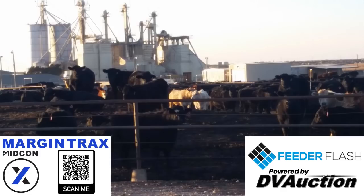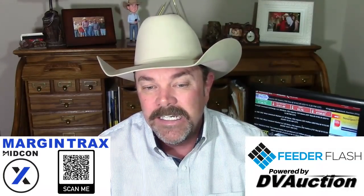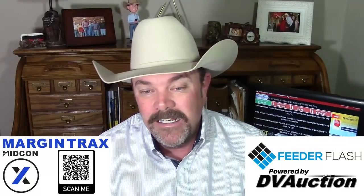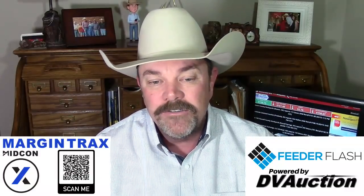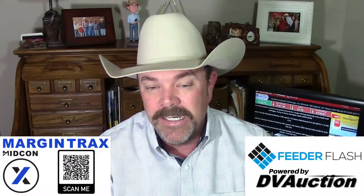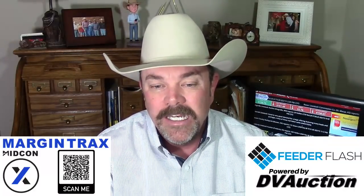Boxed beef cutout values were lower. Choice cuts were down 3.59 at 270.37 — that's what happens when your cattle are grading an all-time record high choice and prime. Selects were down only 93 cents at 267.82, and as mentioned, your choice-select spread is only $2.55 per hundred. Slaughter is pretty aggressive going through here — we're not seeing any problems with the latest COVID variant, guys are getting back to work, chains are turned up. 123,000 harvested on Tuesday, 244,000 so far through the week, that's 1,000 more than last week.